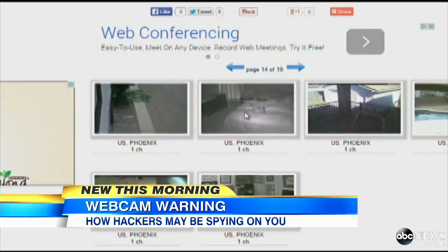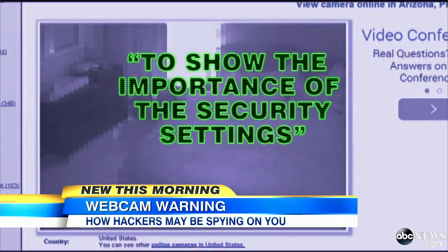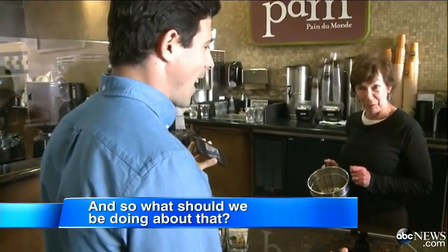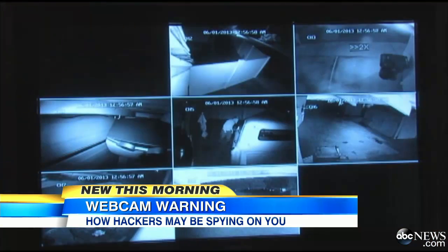The Russian website claims its webcam database is for the consumer's own good, to quote, 'show the importance of the security settings.' So what should we be doing about that? Change the default password. Make it something that's unique to you, and then the bad guys can't get in — a simple way to keep prying eyes shuttered.